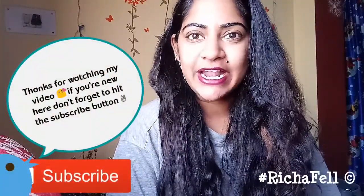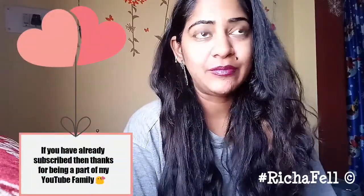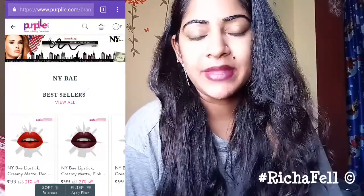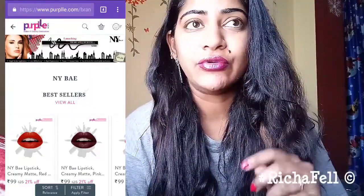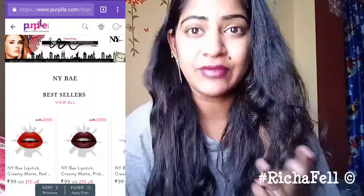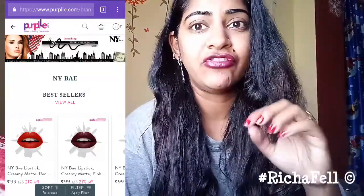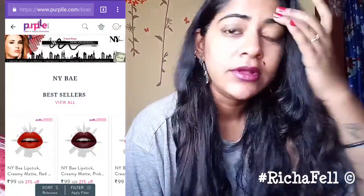Hi guys, welcome back to my channel. In today's video I'm going to be sharing my first impressions and review on a brand called NY Bay from purple.com. It's exclusively available on that particular website. I'm going to do a quick swatch of the three lipsticks that I picked up and share the pricing and the deal they're offering right now.